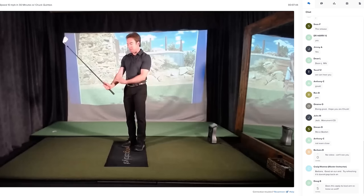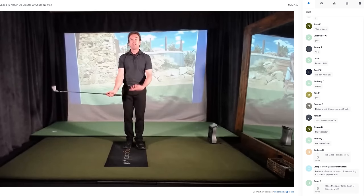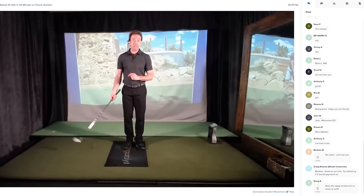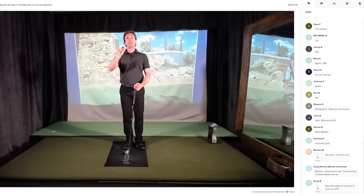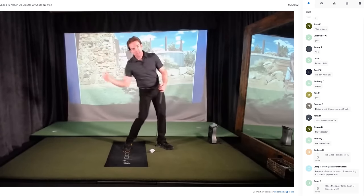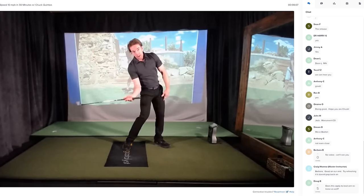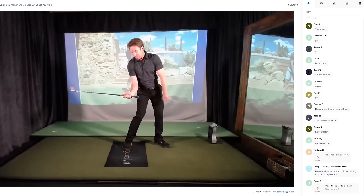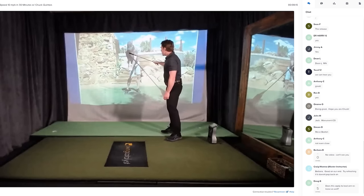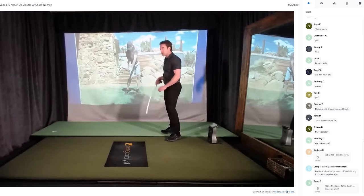Every golfer has lag at some point, because as soon as you set your wrist and the club moves behind your wrist, the club is lagging behind your hand. So everybody has lag. The trick is they don't maintain it. The trick to maintaining it is that clockwise rotation, because what that does is drop my elbow into my body. And as soon as that happens, I have the appearance of having tons of lag.